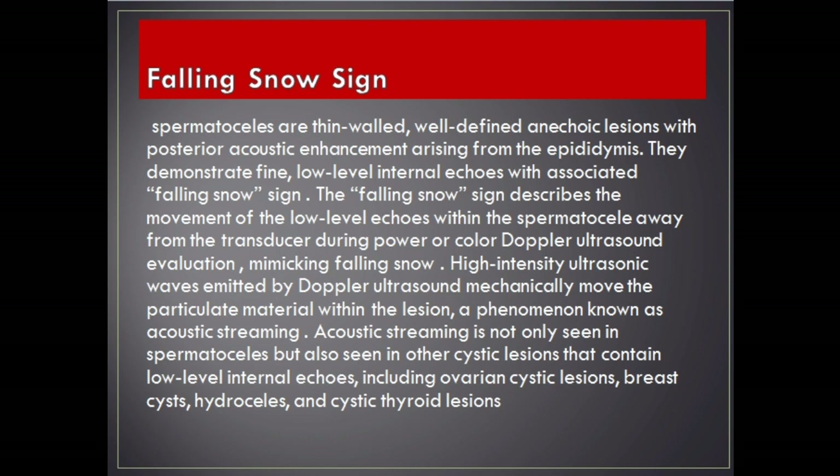Acoustic streaming is not only seen in spermatoceles but also seen in other cystic lesions that contain low-level internal echoes, including ovarian cystic lesions, breast cysts, hydroceles, and cystic thyroid lesions.